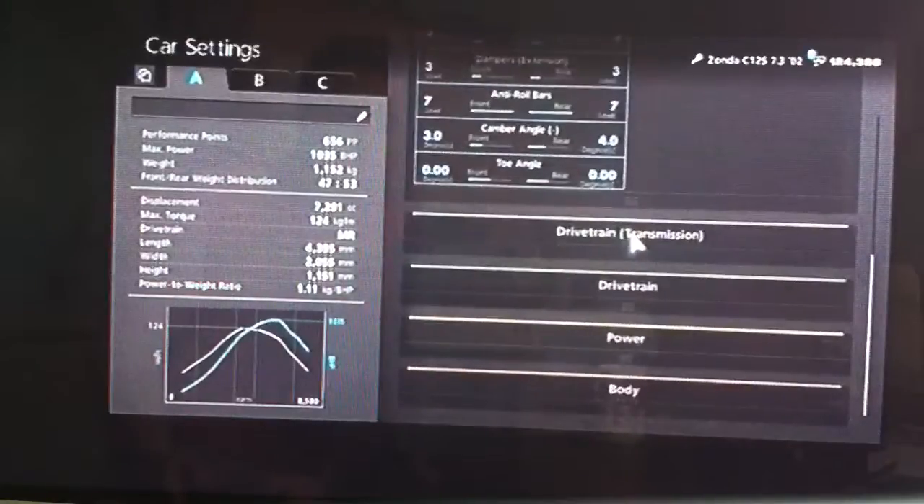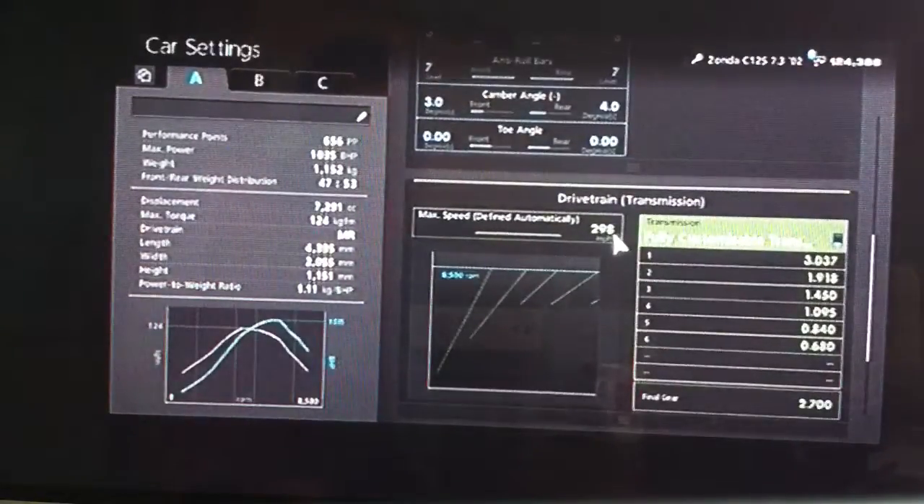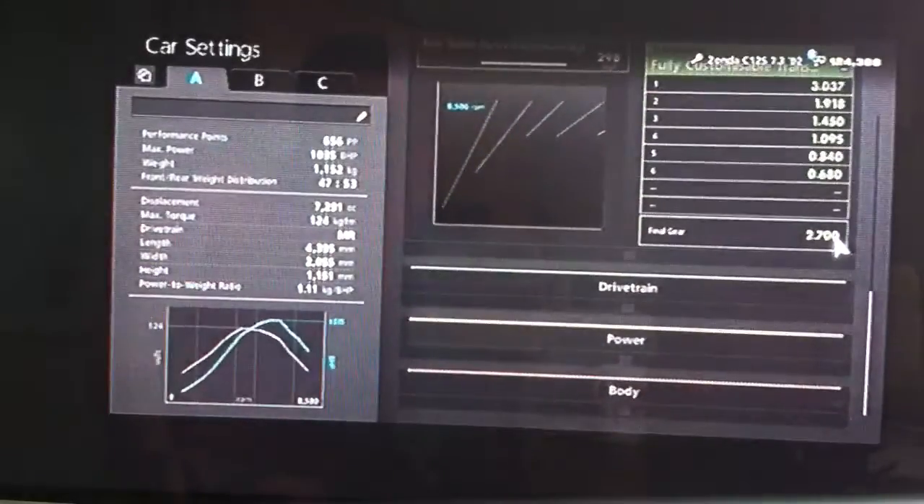I've got the toe on neutral so it's not dragging its wheels. For the gearbox, auto setting as high as possible, and I've got the final drive on 2.7.